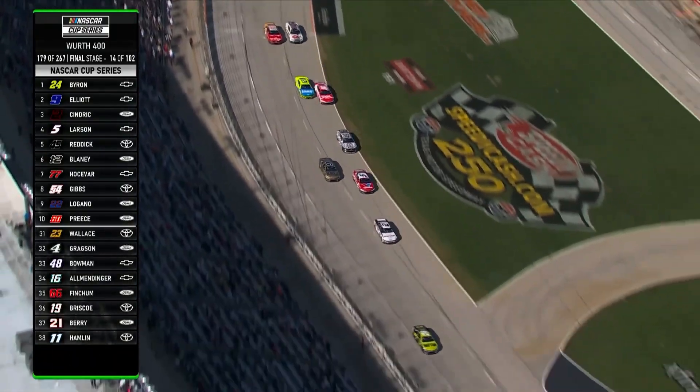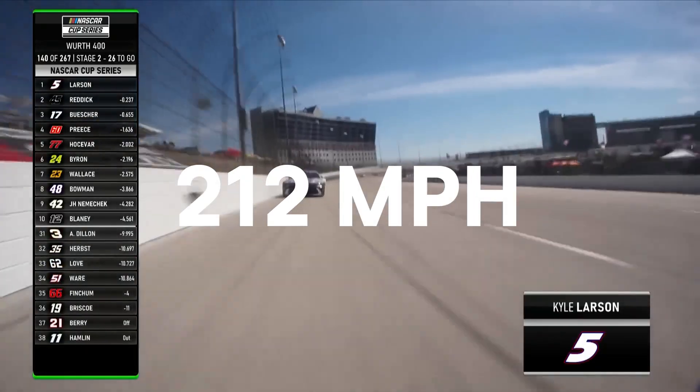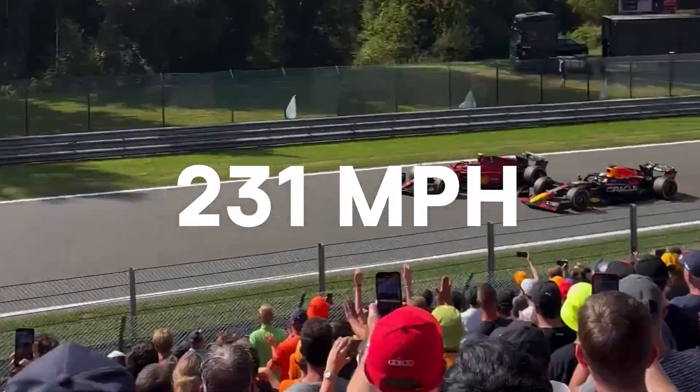But what about the speed factor — which cars go faster? The top speed of NASCAR is about 212 miles per hour, while Formula One is about 231 miles per hour.